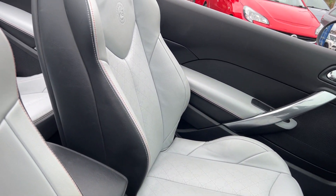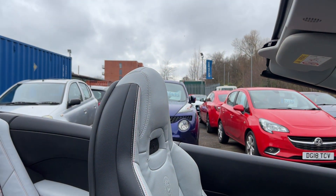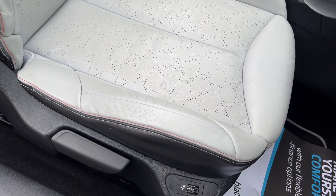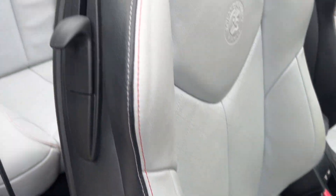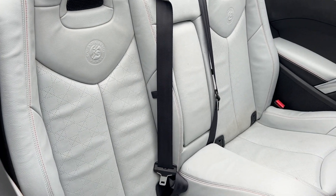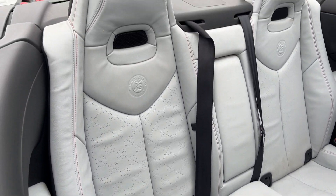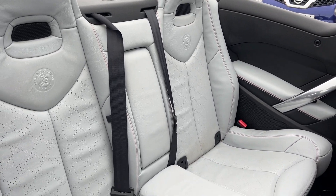Seats are in full leather, in pale grey and dark grey, memory seats. In the rear of the car, two seats in the rear.